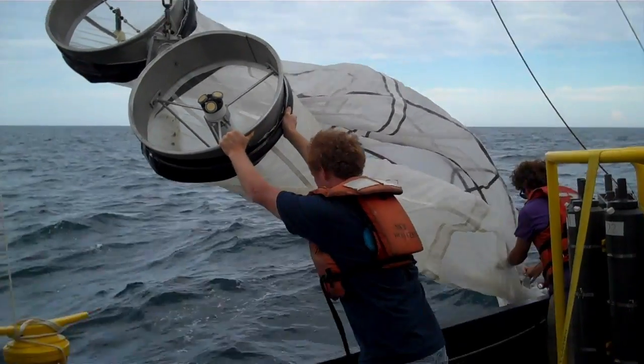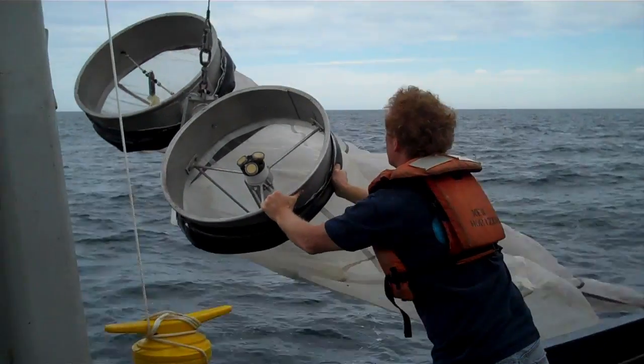My main role on this cruise is to run the bongo net and do the plankton sampling. I collect plankton and we're preserving it for further analysis ashore. We need a lot of different types of data because there are so many different kinds of organisms out there, and they can't all be sampled or collected in the same manner.